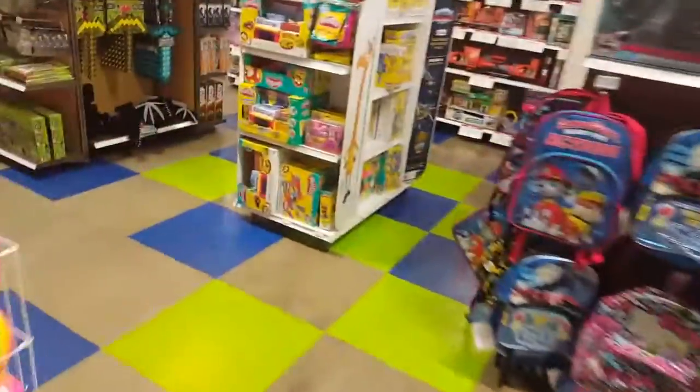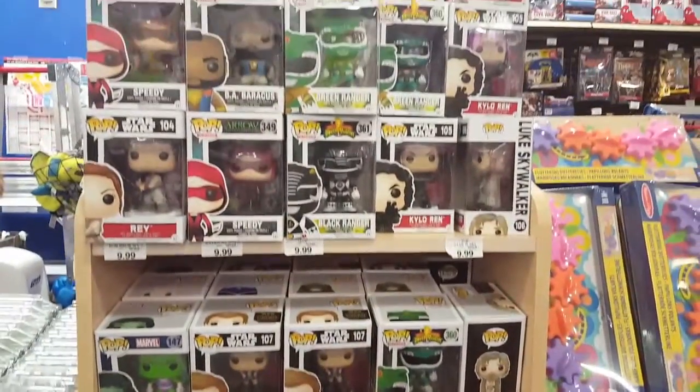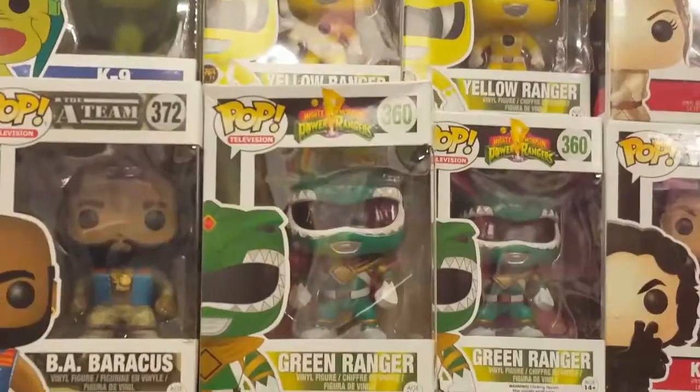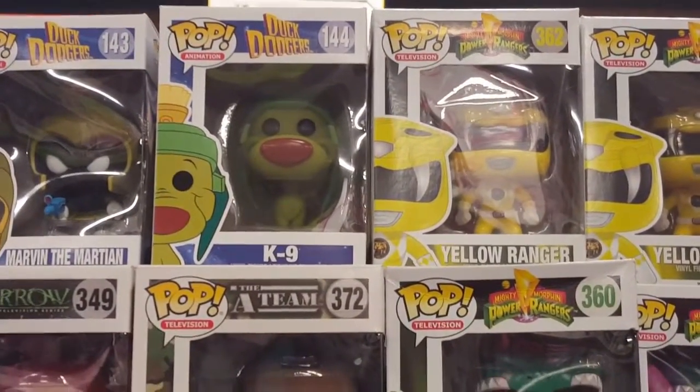Just a vlog today and we're inside Toys R Us. Like I said earlier, I'm hunting for the Duck Dodgers Funko Pops — see what we can come across here. They have some over here — some Green Rangers. See what we got... hold on, what we got here — check it out guys, we got the K-9!